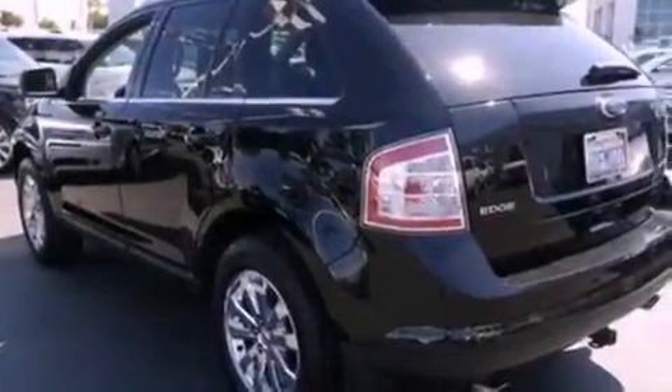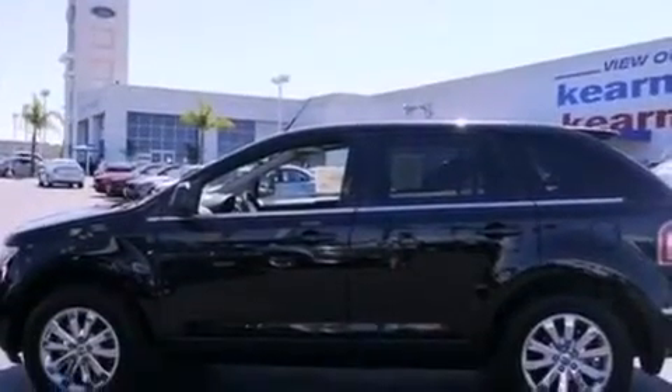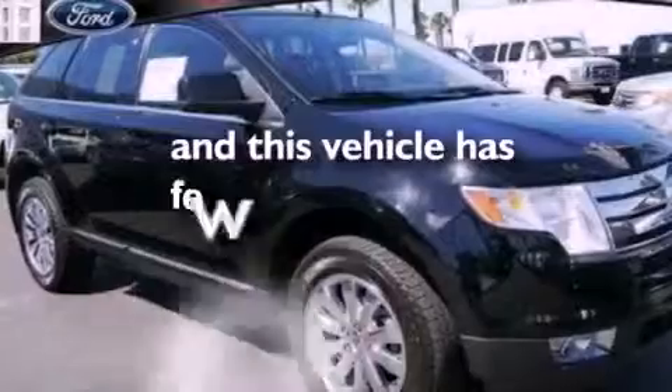Also included: a rear spoiler, an illuminated driver's side vanity mirror, dusk-sensing headlights, air conditioning, and this vehicle has less than 47,000 miles.